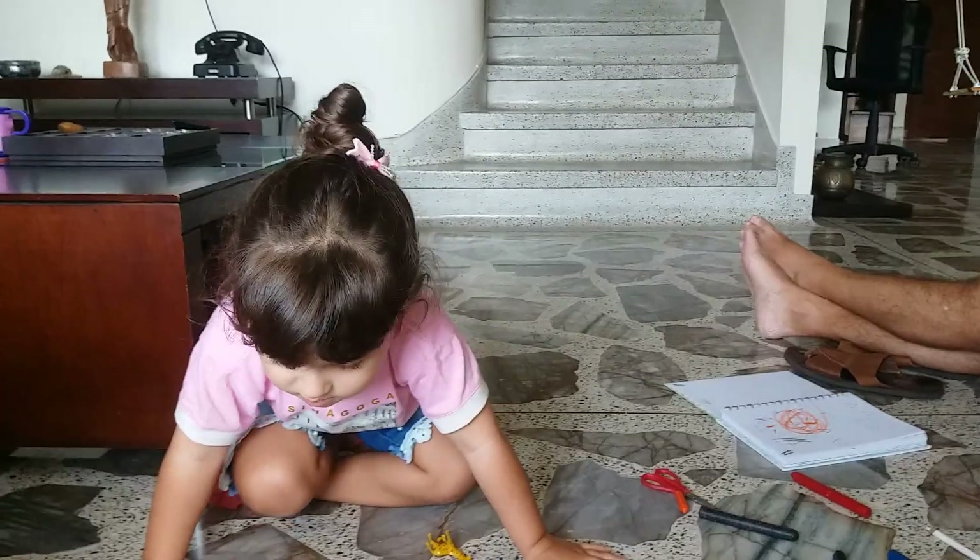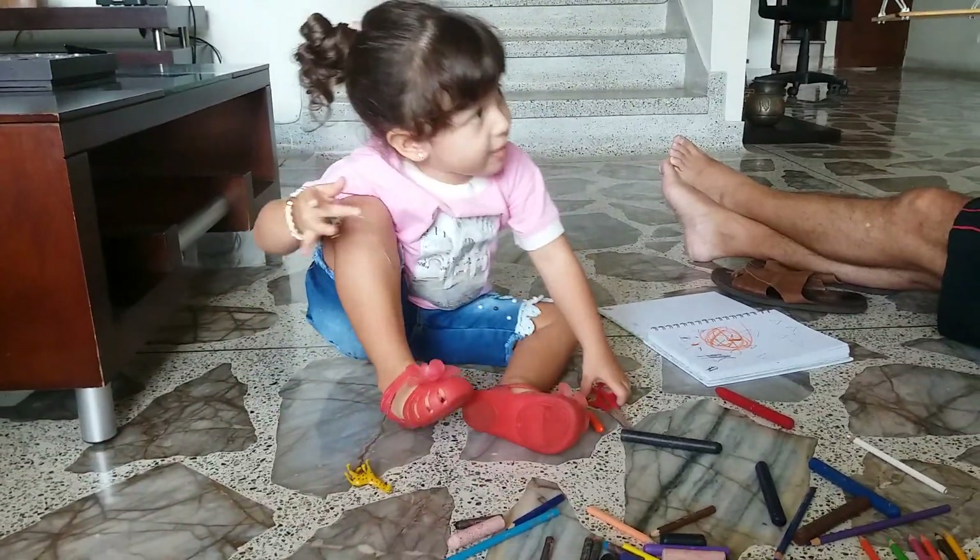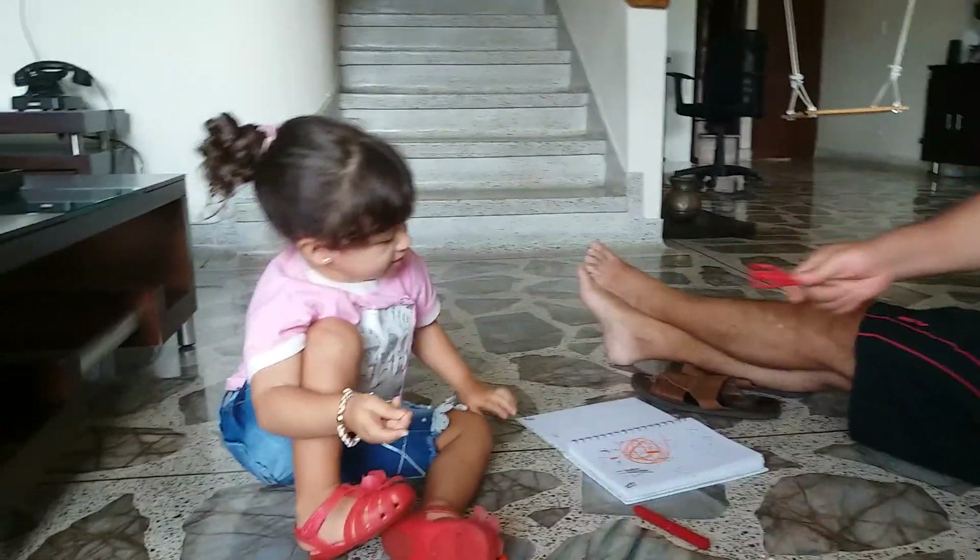Very smart, Sophie! Can you pass the scissors please? Yes! Very nice!